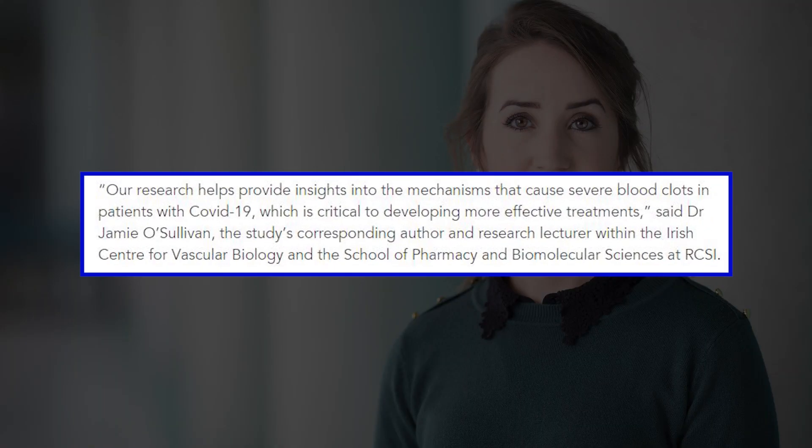"Our research helps provide insights into the mechanisms that cause severe blood clots in patients with COVID-19, which is critical to developing more effective treatments," said corresponding author Dr. Jamie Oslevan.